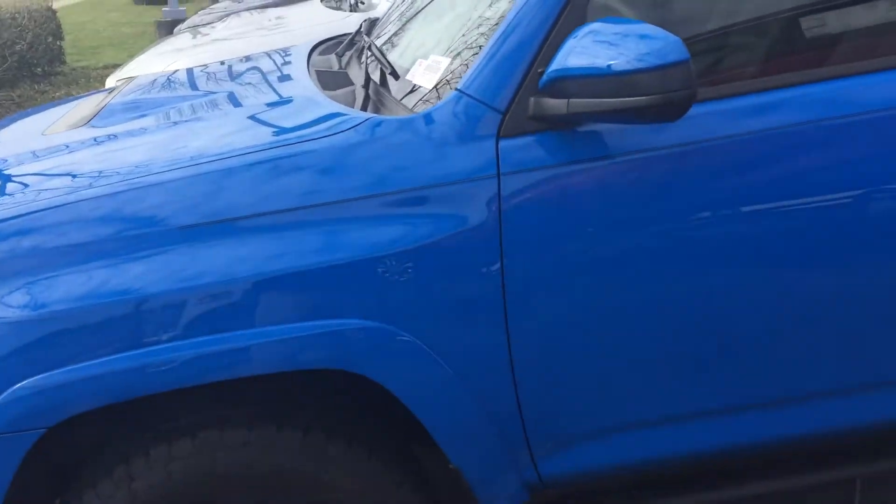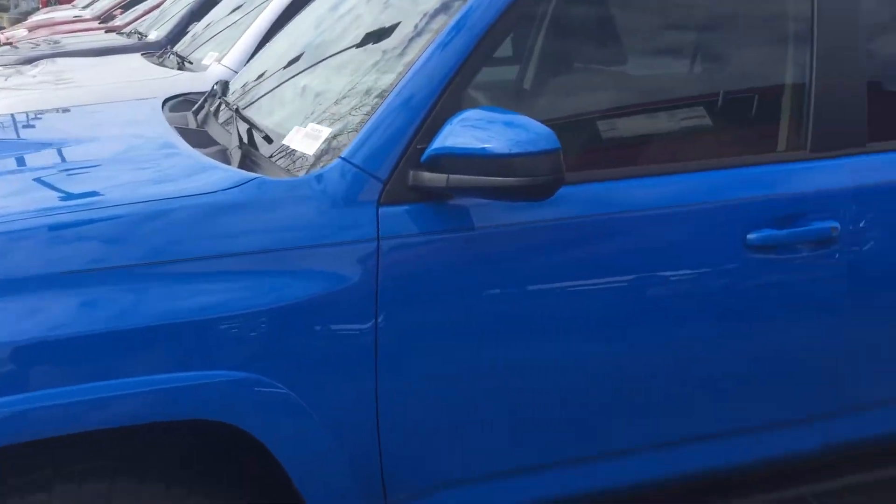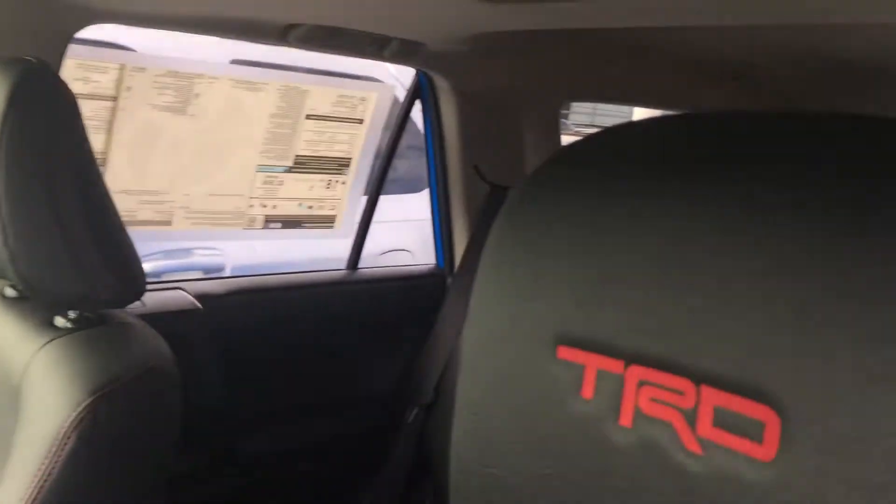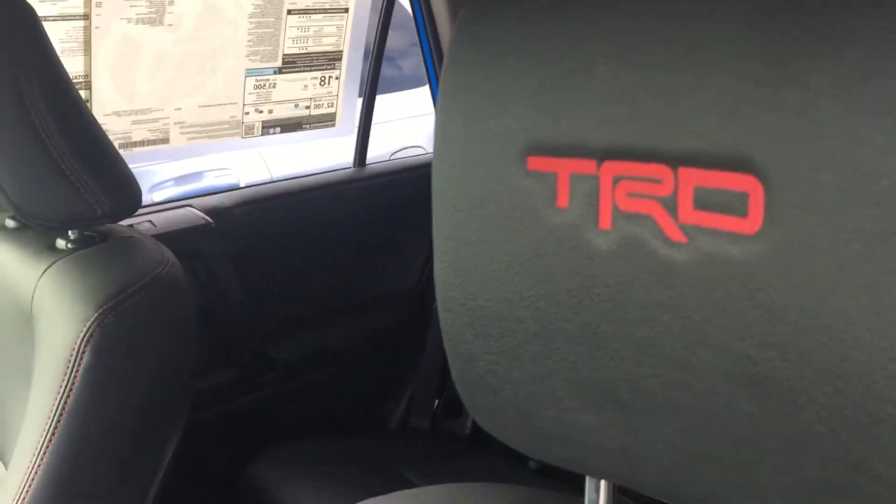It does have a part-time four-wheel drive system with Active Trac, and we'll talk a little bit more about that once we get on the inside. Before we jump all the way in, as you can see, you get the TRD stamped headrests.